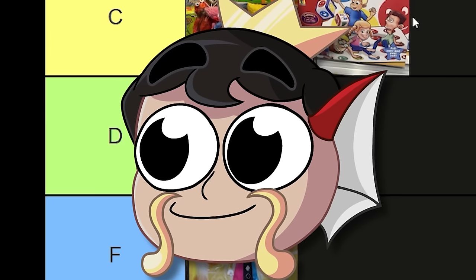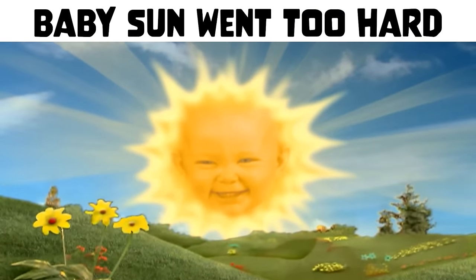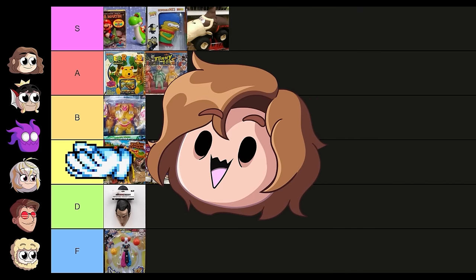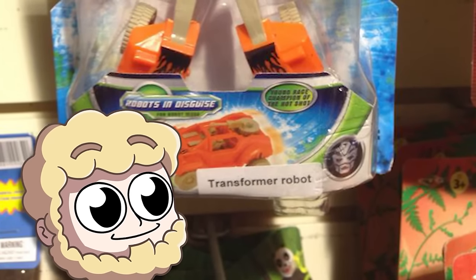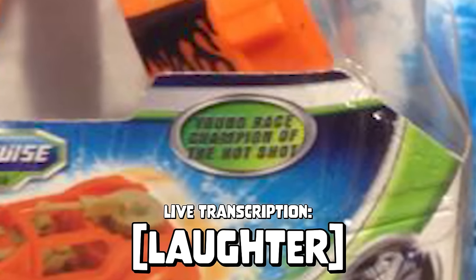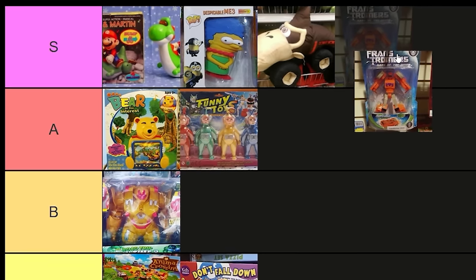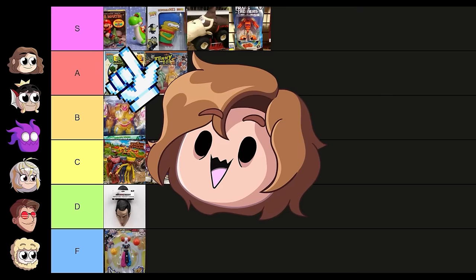I think this one is like a B personally. Move Sheldon down to D. Hold on — I think it might go up to A-tier because have you looked at their faces? It looks like they're sunburned. That's pretty funny — A-tier for sure. This one is called Franstromers. I love this — it names it at the bottom: 'The Transformer Robot.' The logo in the top right isn't the Autobot or Decepticon one, it's like his own race. Does it say 'Yo Race Champion of the Hot Shot'? This is S-tier — I like the name alone.